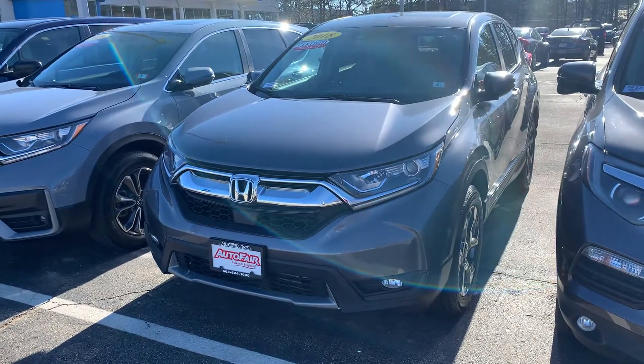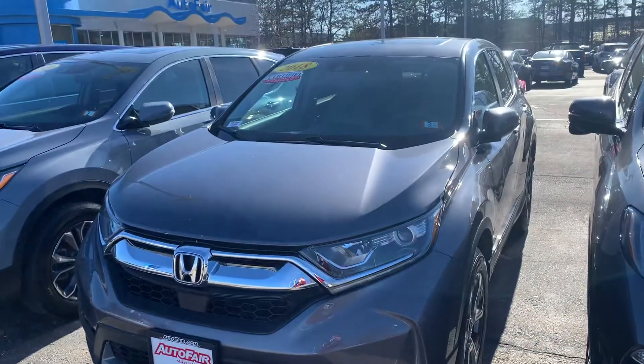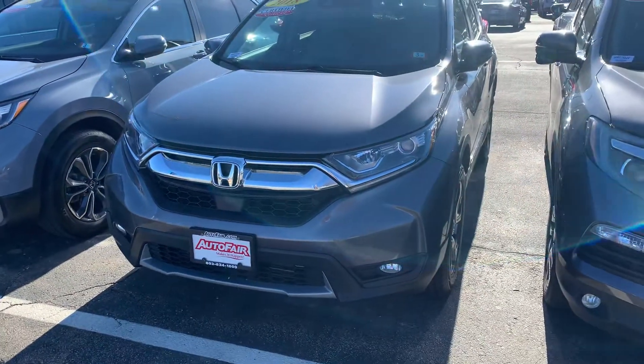This vehicle is packed with so many features as it is the EX model. I'm just introducing myself, letting you know the vehicle is here. I look forward to assisting you whenever you're ready to come down. So a few of my favorite features I'm going to go over.